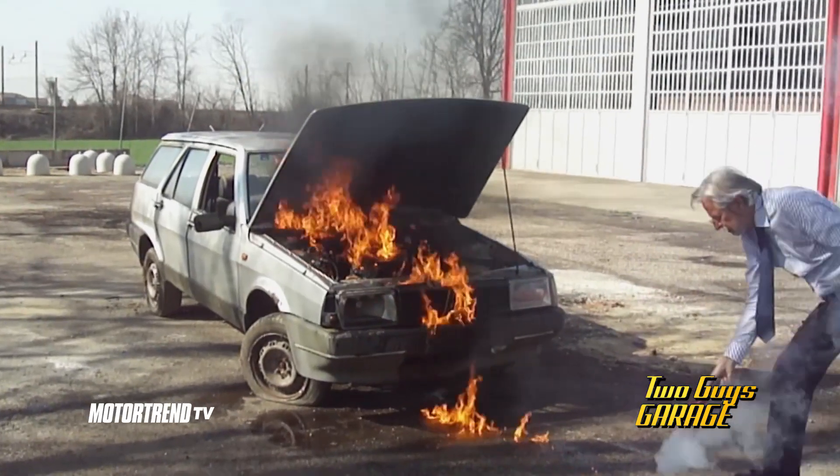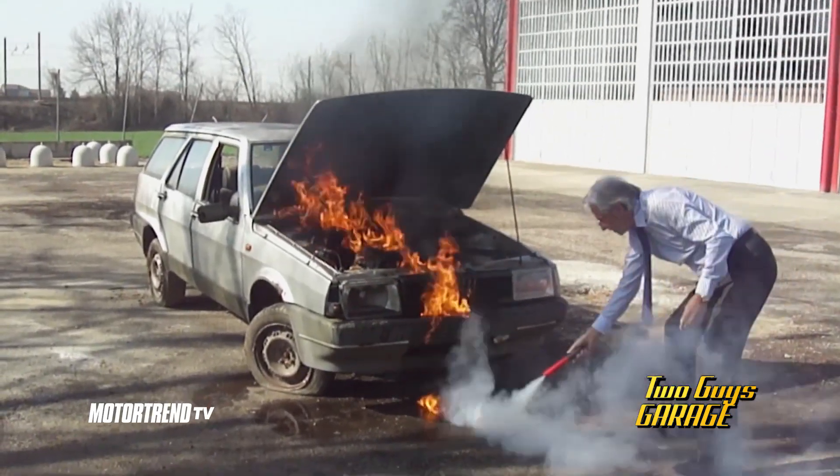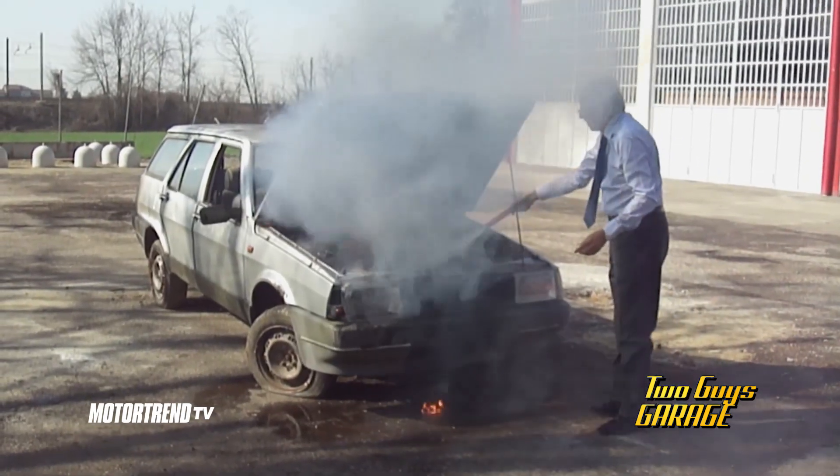Not only is it smaller, it's a fraction of the weight — just one-tenth of what you're used to. Plus, there's no mess to clean up after using it.